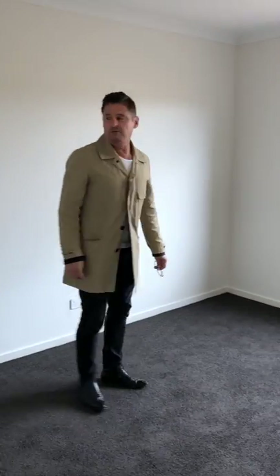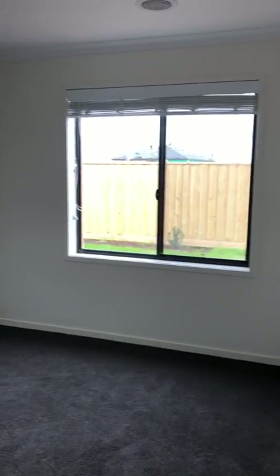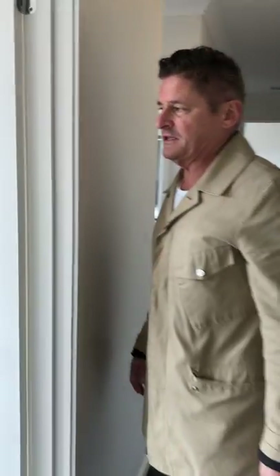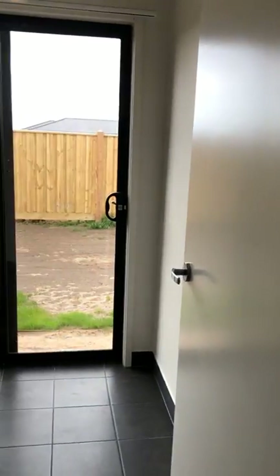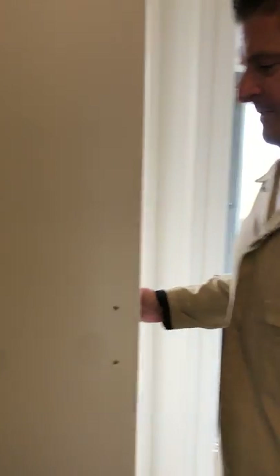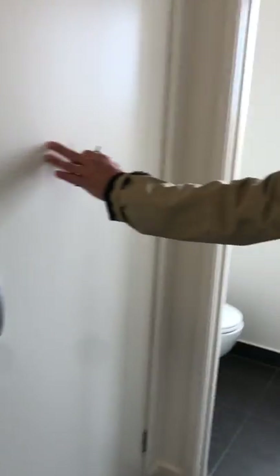Bedroom two is in the same zone with the same configuration and plenty of light. The laundry has access to the large outside block of land which has lots of scope for a growing family, with built-in cupboard space — in this twenty-two and a half square house.